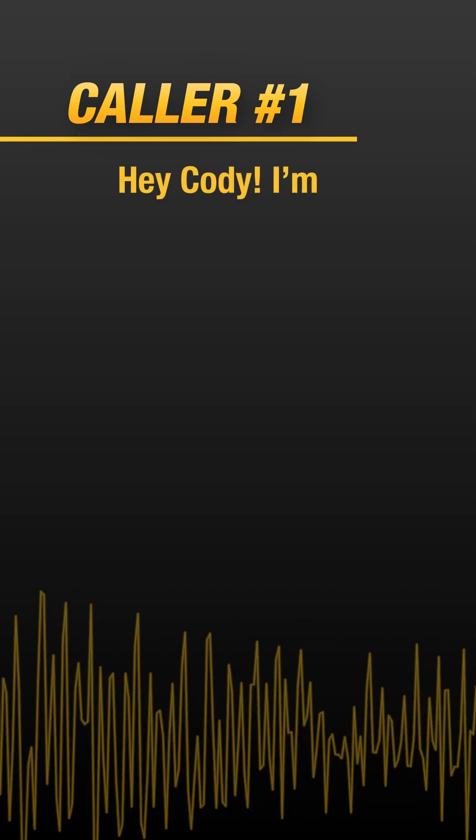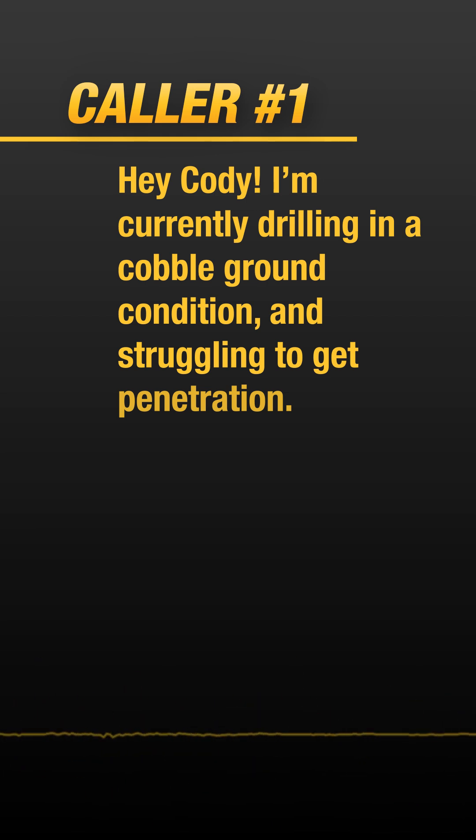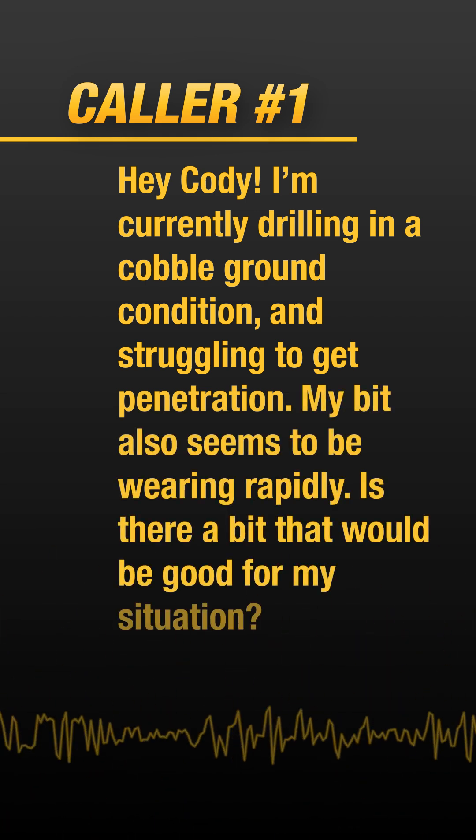And just like that we have our first caller. Cody Mecham, unofficial drill bit matchmaker. What type of soil conditions are you working with? Hey Cody, I'm currently drilling in a cobbled ground condition and struggling to get penetration. My bit also seems to be wearing rapidly. Is there a bit that would be good for my situation?